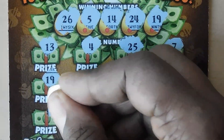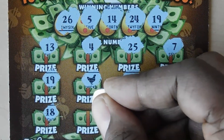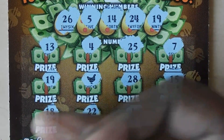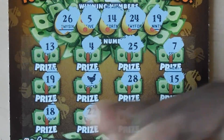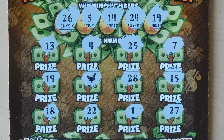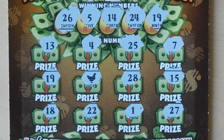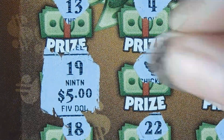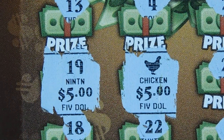Continuing: 28, 15, 28, 15, 18 — one off — 22, 1, and 27 — another one off. Let's see what's under the 19 and the chicken. Under the 19 we have a 5, and under the chicken we have another 5. So we have a double up — another $10 win.